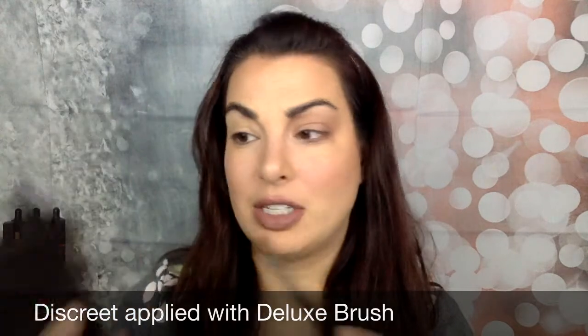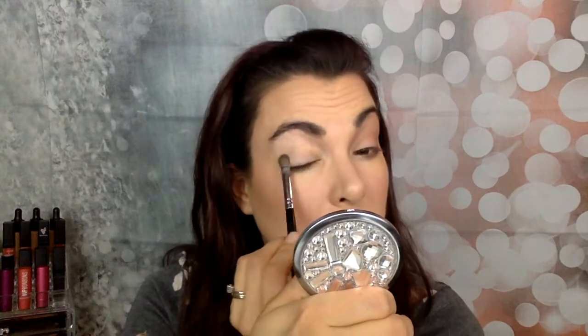The first thing I'm going to do is go in with Discreet. It's a really nice light matte pink color. I put that on the side of my deluxe brush and I'm going to put this all over my eyelid because I want a nice even color all over. I'm doing a really simple look today, so it's even more important because there's not going to be a lot of detail or intricacy — I just want it to look fabulous.